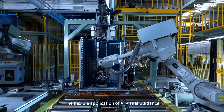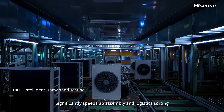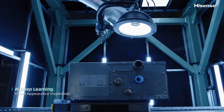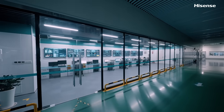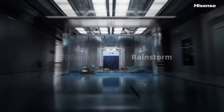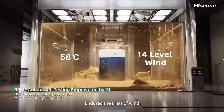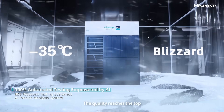The flexible application of the iVisual guidance significantly speeds up assembly and logistics sorting. The AI brain oversees from the cloud, enduring the trials of wind, frost, rain and snow. The quality reaches the top.